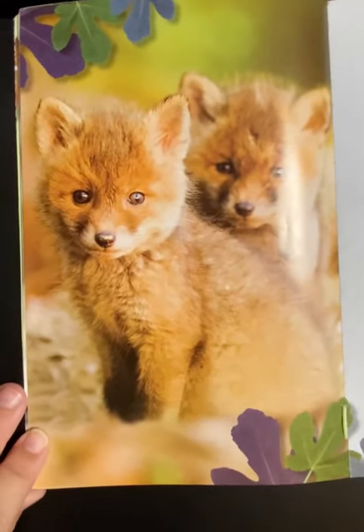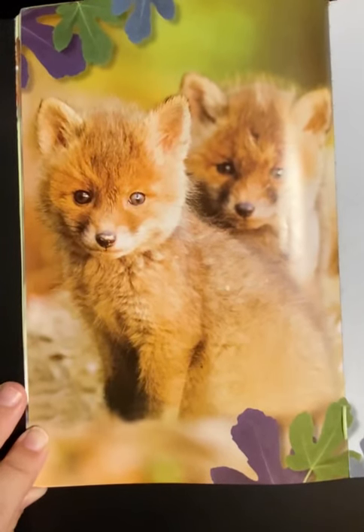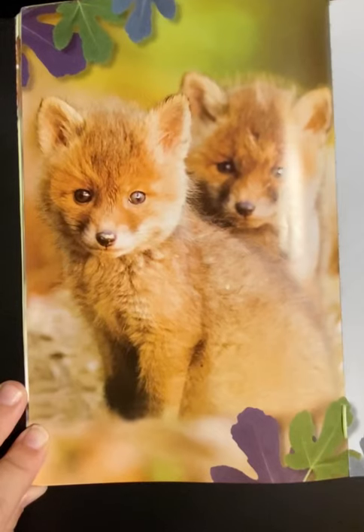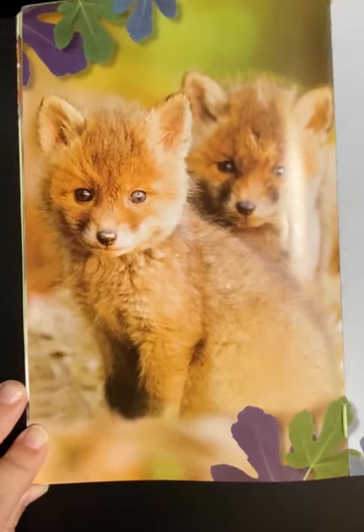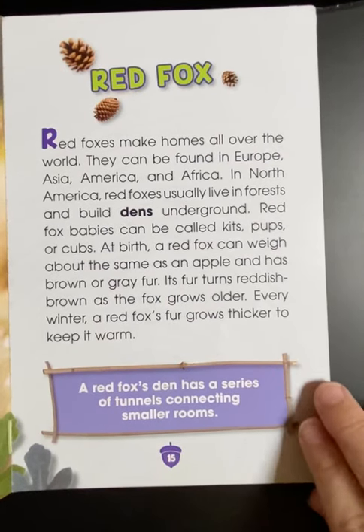The red fox. Red foxes make homes all over the world. They can be found in Europe, Asia, America, and Africa. In North America, red foxes usually live in forests and build dens underground. Red fox babies can be called kits, pups, or cubs. At birth, a red fox can weigh about the same as an apple and has brown or gray fur. Its fur turns reddish-brown as the fox grows older. Every winter, a red fox's fur grows thicker to keep it warm. A red fox's den has a series of tunnels connecting smaller rooms.